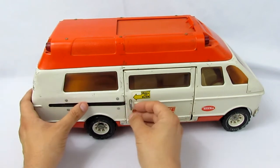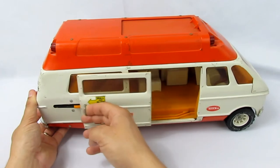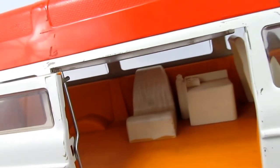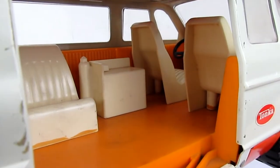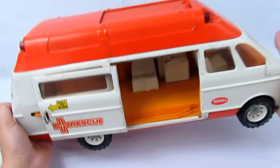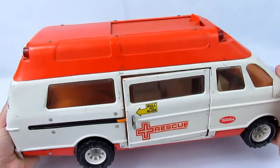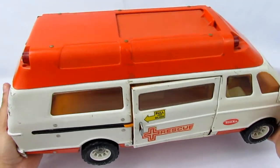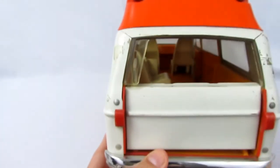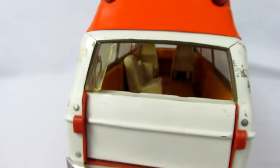One of the cool features is that it actually has a pull-and-slide van door, and it actually works. You can slide it all the way open — it's almost like a playhouse where you could play inside as well. That's really neat. The detail on it is pretty cool, and the van itself is pretty heavy — I'd say around six pounds. You can also open the back door, it swivels open and shut.